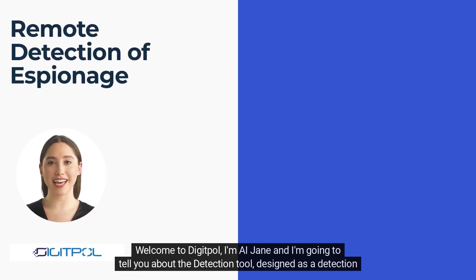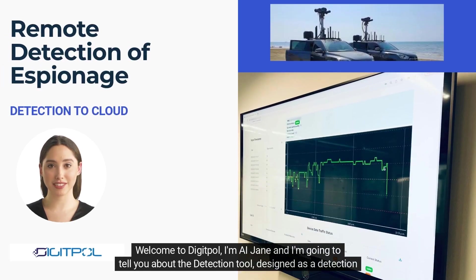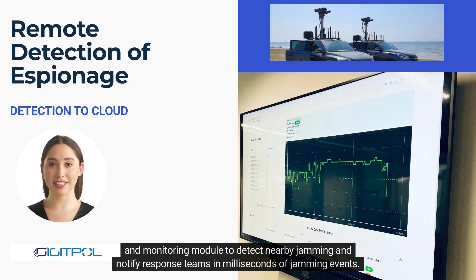Welcome to DigiPol. I'm AI Jane, and I'm going to tell you about the detection tool, designed as a detection and monitoring module to detect nearby jamming and notify response teams in milliseconds of jamming events.